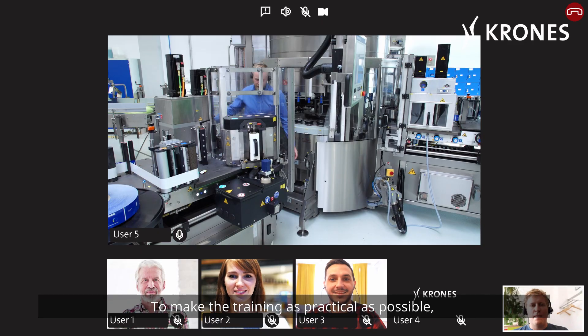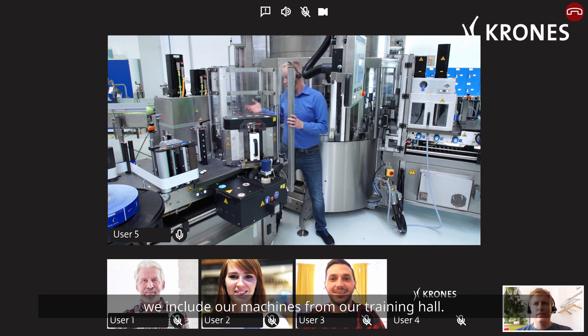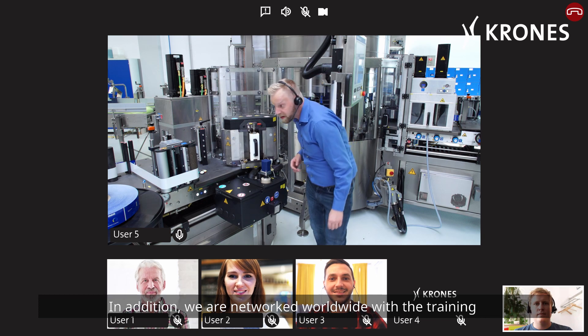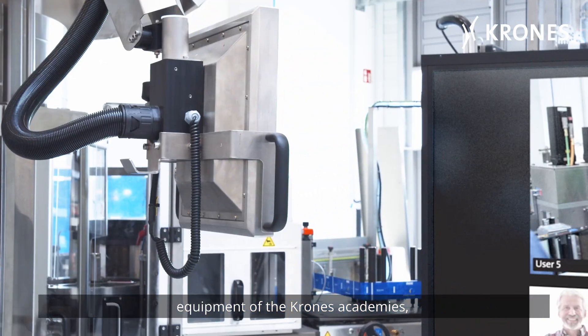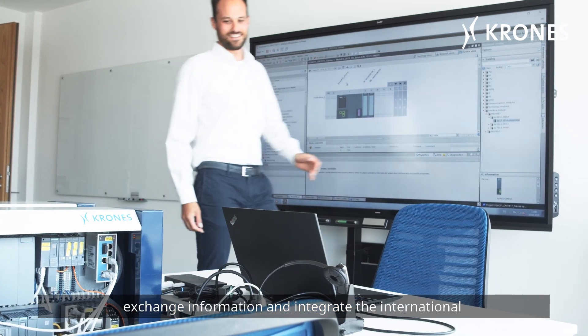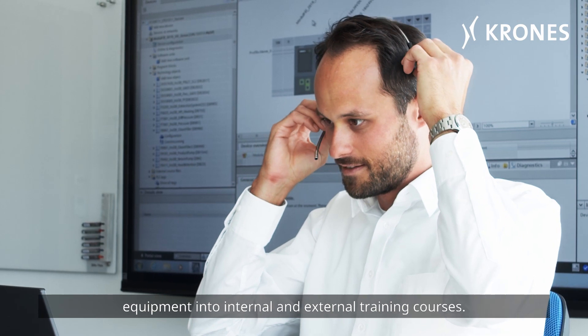To make our training as practical as possible, we include our machines from our training hall. In addition, we are networked worldwide with the training equipment of the Krones Academies, exchanging information and integrating the international equipment into internal and external training courses.